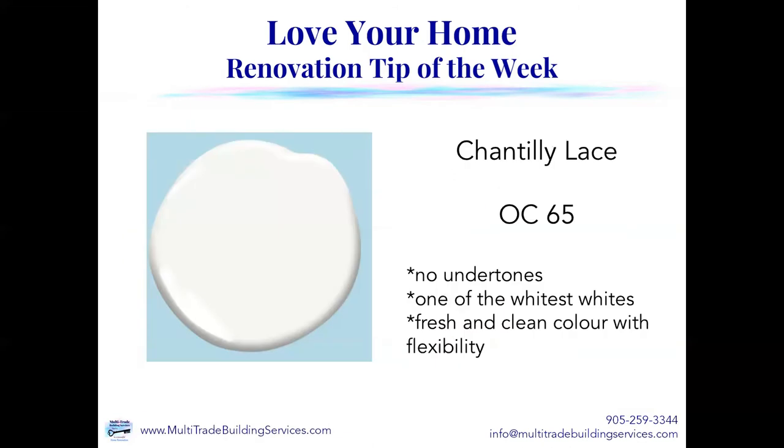Chantilly Lace is one of my favorites, especially for people who want a white kitchen. It's OC65 for Benjamin Moore, and there are no undertones in this color — it is truly one of the whitest whites out there on the market today. If you want a true white with no undertones, no purple, no yellow, Chantilly Lace is one of the best ones for you. It's known to be a fresh and clean color with a lot of flexibility. Chantilly Lace will look fabulous with pretty much any color. I've done the background in a pale blue and you can see how it brings out a little bit of cool tones, but if I put a red, orange, or yellow background, it would almost look a little bit yellow. It's a fabulous, flexible color.